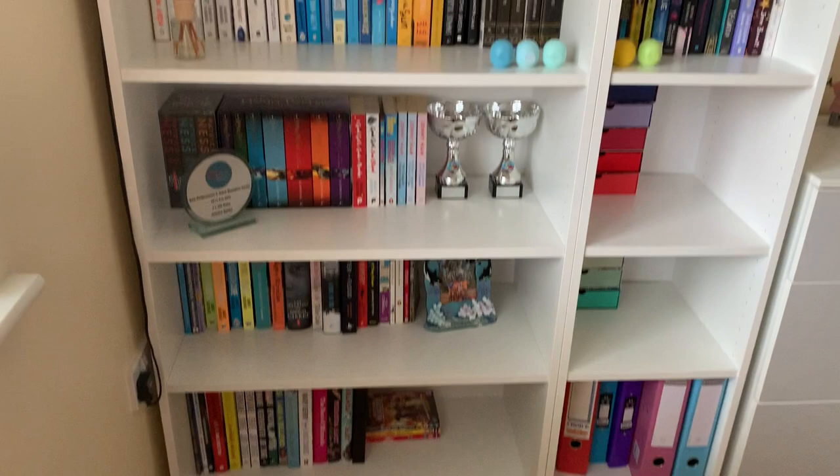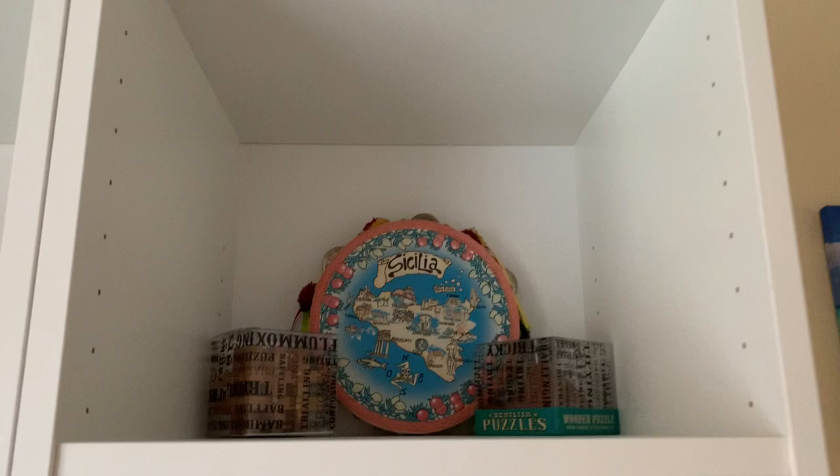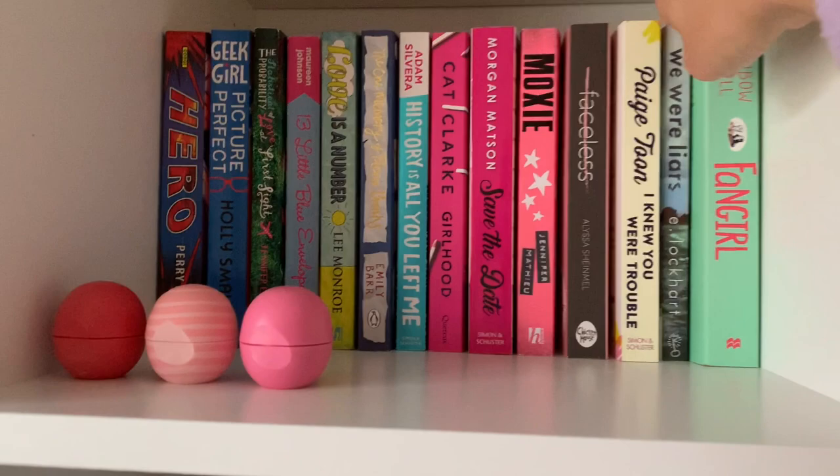Up the top here are all the Patricia Cornwalls — they're my mum's because my mum needed a bit of space. Then I've got my tambourine that I got when I went to Sicily. Getting to the books now: I've read all of these books along here apart from Save the Date, Fangirl, and I Never Finished We Were Liars — which you'd know if you watched one of my other videos.